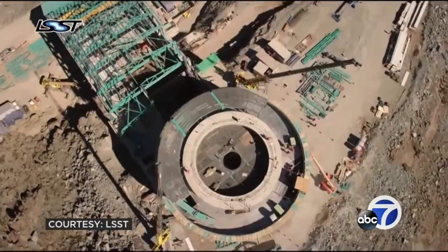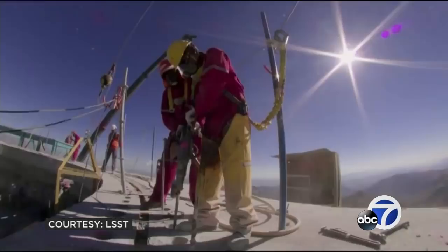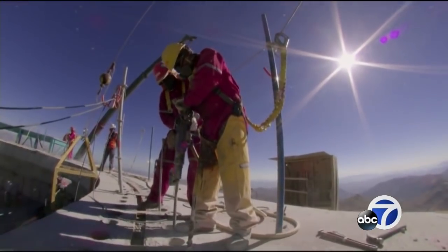A camera destined for a Chilean mountaintop where it will take the widest, deepest images of the night sky ever made, a full panorama every few nights. We're basically taking a really big movie of the sky, and we're going to do that for 10 years.